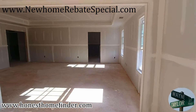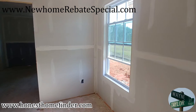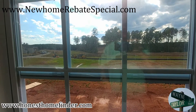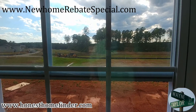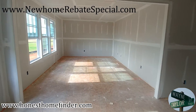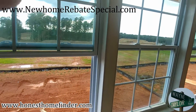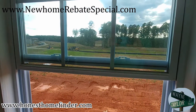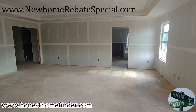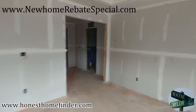That's the master bathroom but there's nothing in there, no point in looking at it. What a beautiful day, beautiful neighborhood — like the builder. It's fun coming out and doing this type of work. I'm talking to you July, August, when I'm out here doing this in 90-degree weather. Cypress Point, this is the Jasmine, DR Horton. Honesthomefinder.com is me. Check out our new home rebate special — newhomerebatespecial.com — that's the landing page that explains it. If you don't understand it, give me a shout. Thank you.